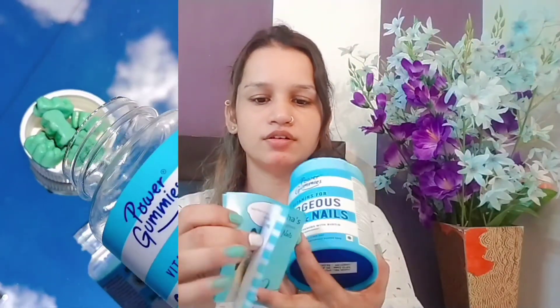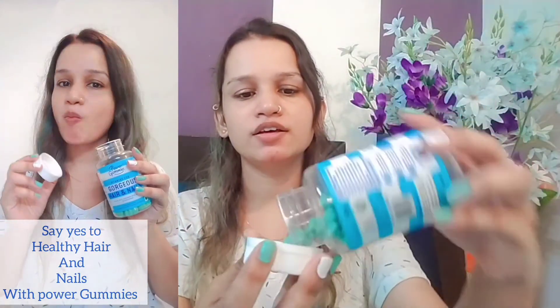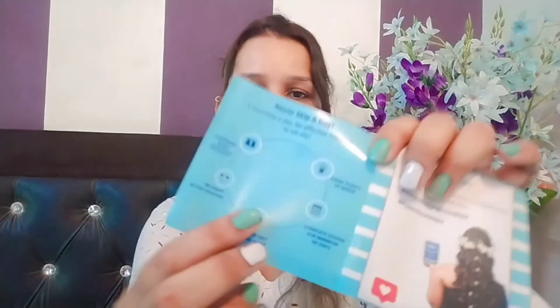It comes in this box. The box is a little tight. You can see there is a guide and this bottle of Power Gummies. You can see the gummies are in a teddy bear shape, like jelly.